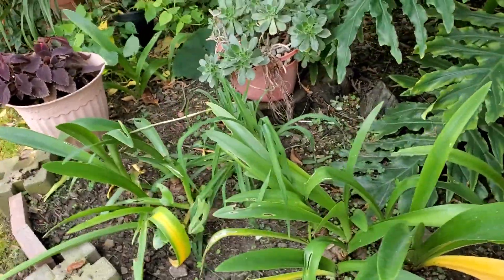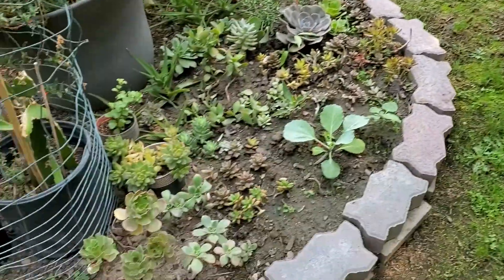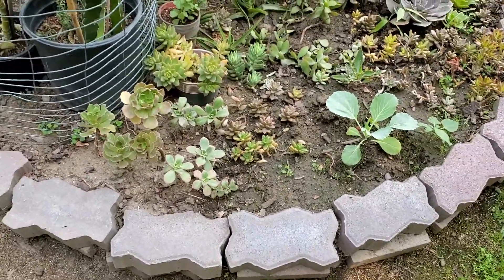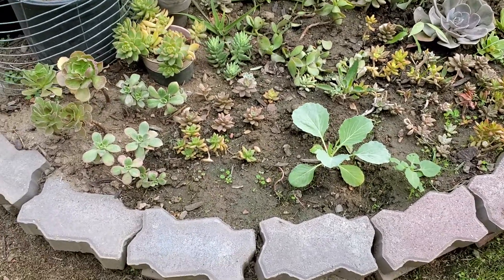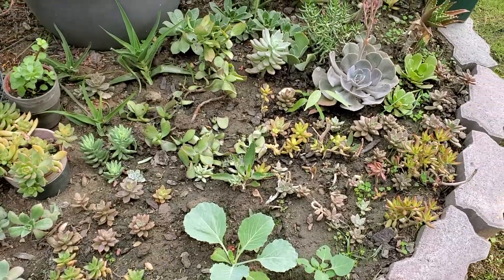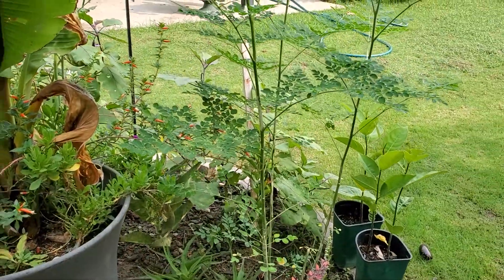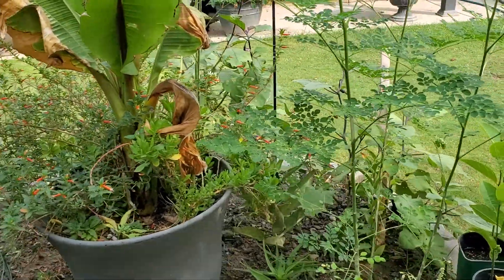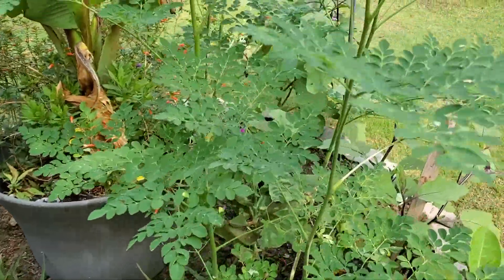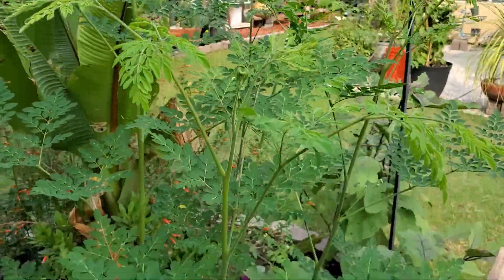I also planted some succulents in the ground right here in my circle. These succulents can't really survive during winter. And if you look, there is some malinga growing in my garden — the other day I harvested four leaves of that one.